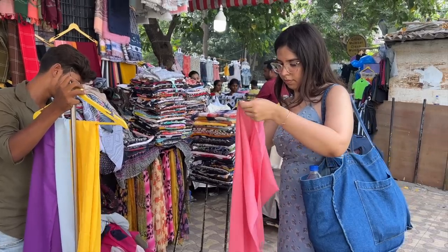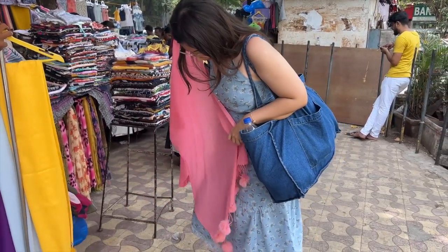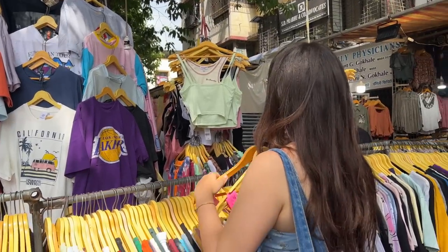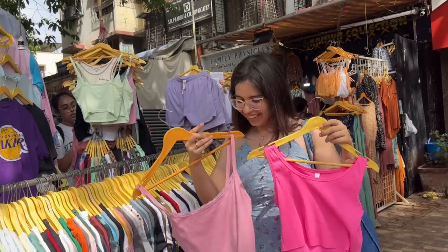Nearing the end of the lane, we are at Dolce Vita. The scarf on the outside is a great sign — he has great stuff. This pom pom scarf was only Rs. 200, and it was pure cotton. And lastly, the vendor at the very end of the lane has the best basic camis and crop tops.